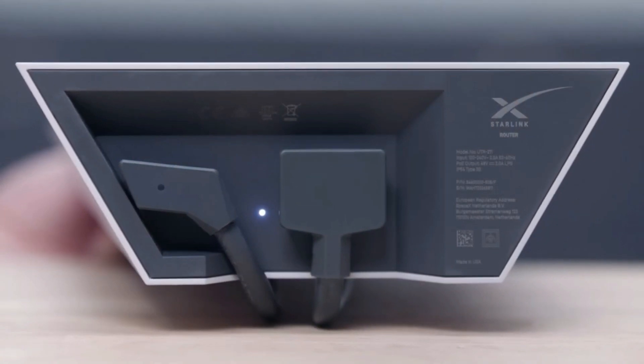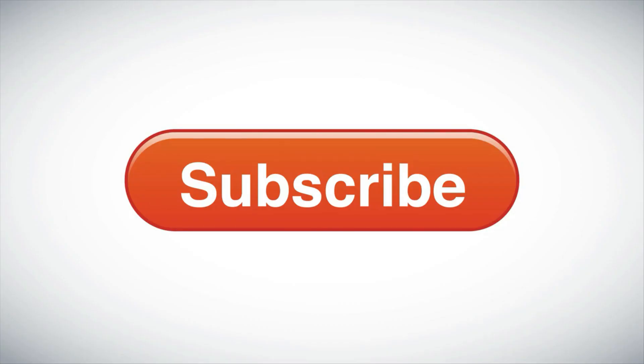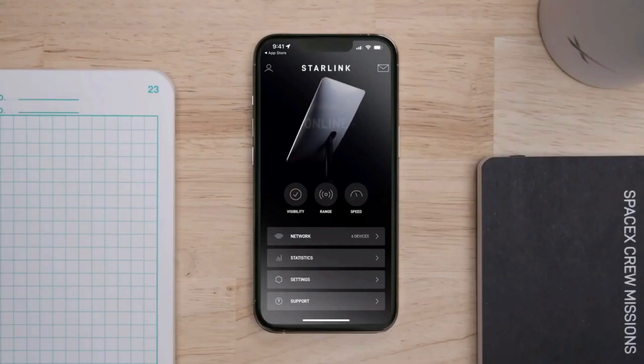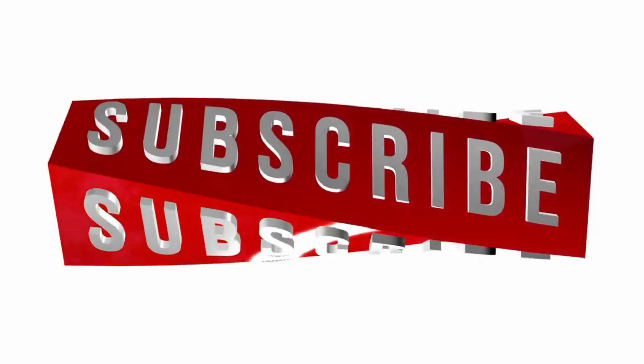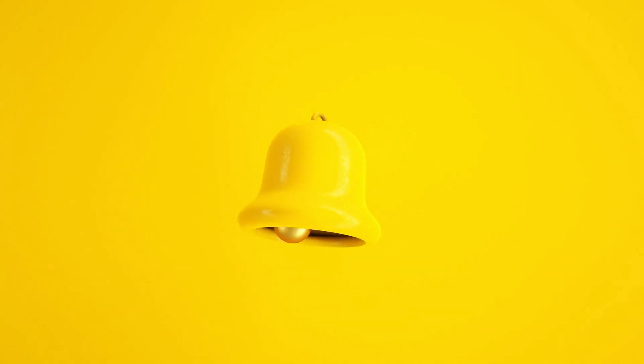Hey there! If you are finding value in what you are seeing so far, do me a quick favor — hit that subscribe button below. By subscribing, you not only stay updated on all our latest content but also become part of our growing community. Your support means the world to us. Tap the notification bell too so you never miss out on the exciting stuff we have coming up.